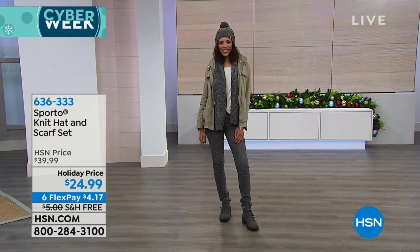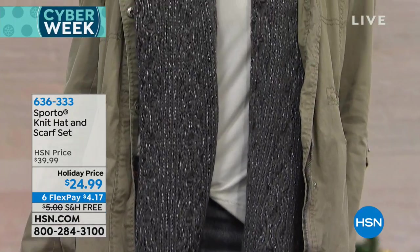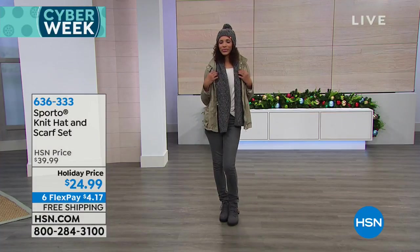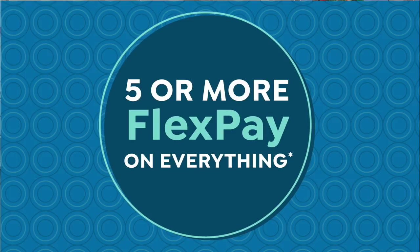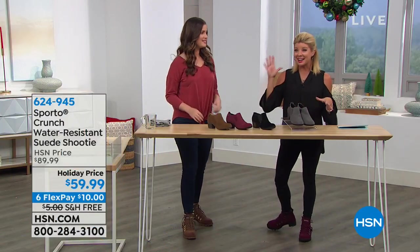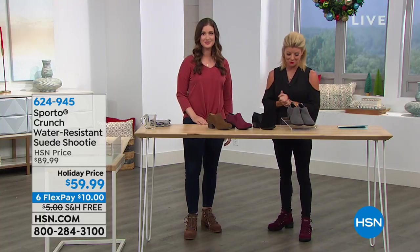Machine washable — love that. Looks like they were hand crocheted. We have charcoal, cream, seafoam, and a really pretty soft blush. Under $25 — six FlexPays means $4.17 will be your first monthly payment on your scarf and hat. A perfect gift. Now let's talk about the Crunch.